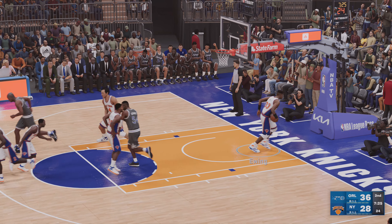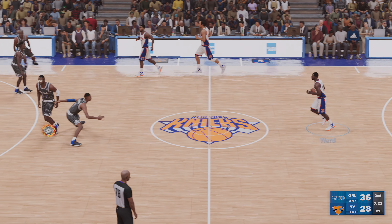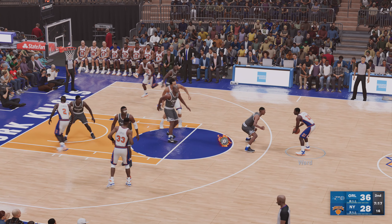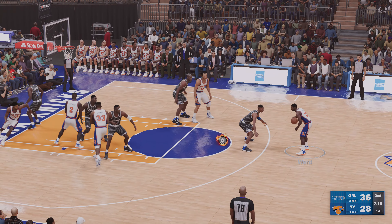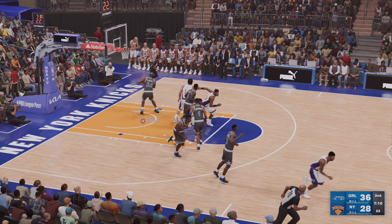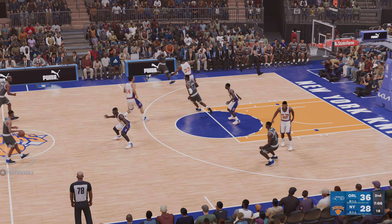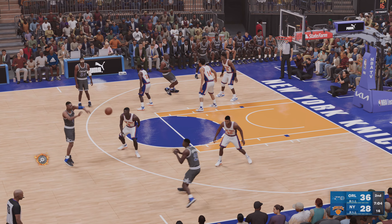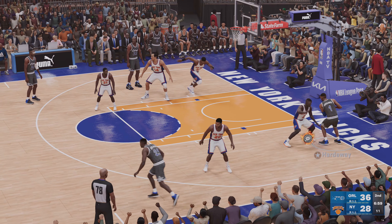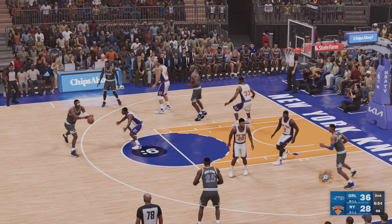The rebound by Larry Johnson. Knicks trail by six. They need a good offensive possession — yeah, they've gone a long time without a bucket. The pass to Wingate, kicks to Camby — New York moving it around. And he drops in the layup off the glass. Camby's got four points now in the corner, and they keep hammering away at him inside, forcing the ball into the paint.